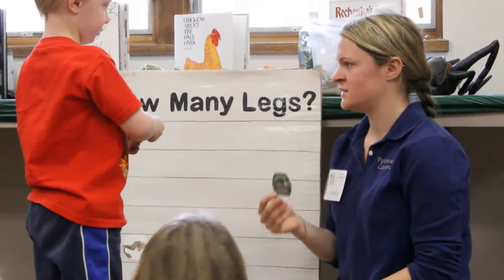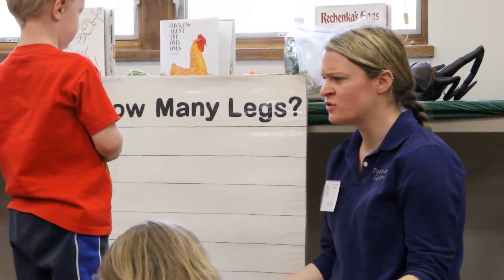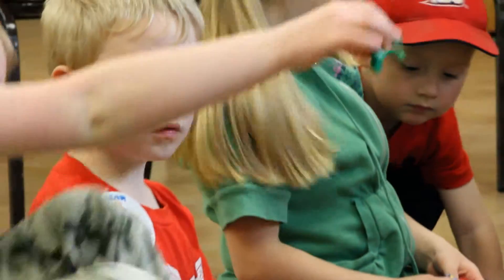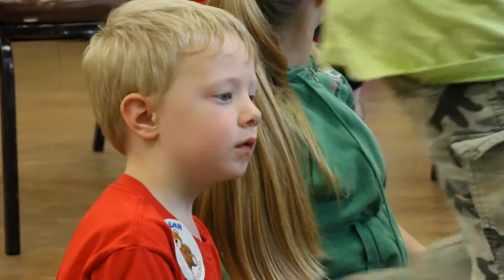We try to make everything as seasonal as we can. So in February we do groundhogs programs. This summer we're going to do one on fishing over at Arrowhead Park where we have a lake with fish in it. November usually brings a lot of turkey programs, and December and January bring winter-themed programs about snowflakes.